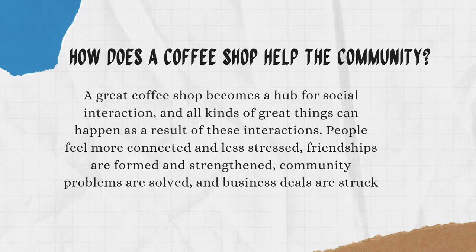How does a coffee shop help the community? A great coffee shop becomes a hub for social interaction and all kinds of great things can happen as a result. People feel more connected and less stressed, friendships are formed and strengthened, community problems are solved, and business deals are struck.